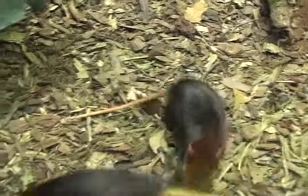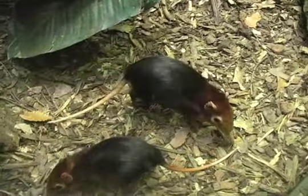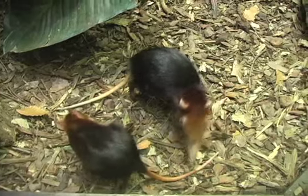We're here at Small Mammal House today because we just had a giant elephant shrew baby, which is pretty exciting. It's kind of a rare birth, and she's about a month old. We only saw her about a week ago because they stay hidden in their nests for so long.